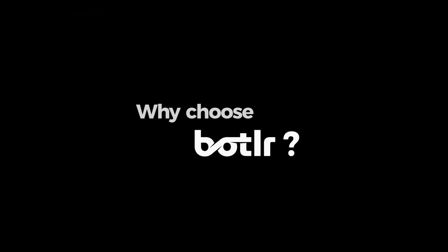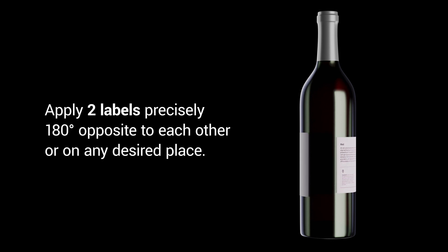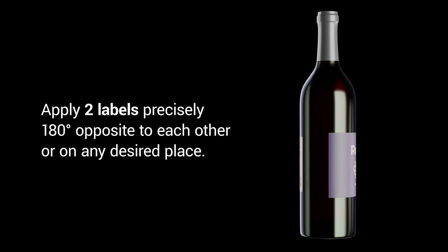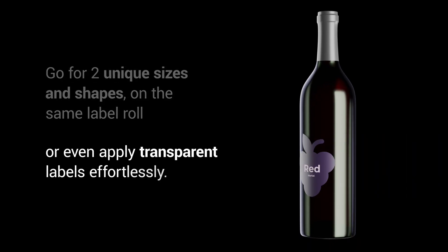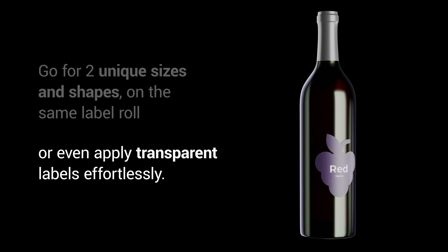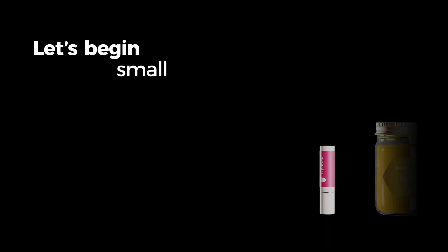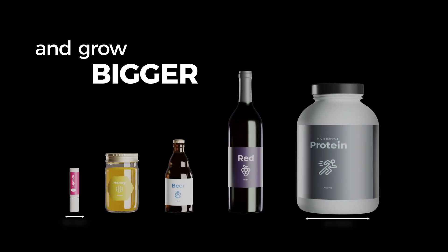Wondering why you should trust me? Simple. Unlike my competitors, I can smoothly apply two labels precisely 180 degrees opposite to each other on any desired place on your bottle. I can handle unique sizes and shapes and even apply transparent labels effortlessly.